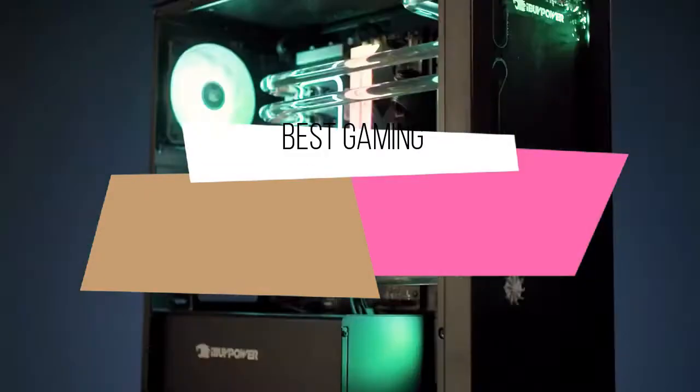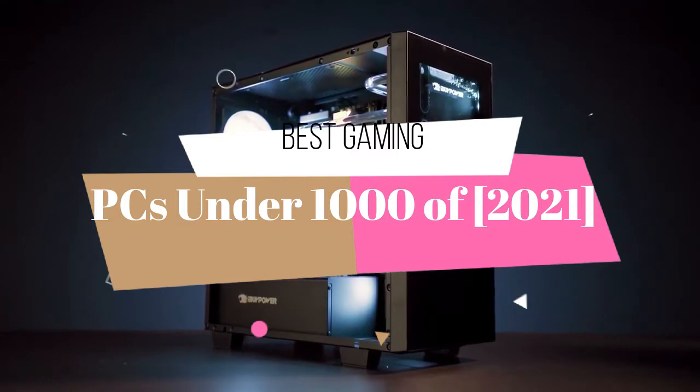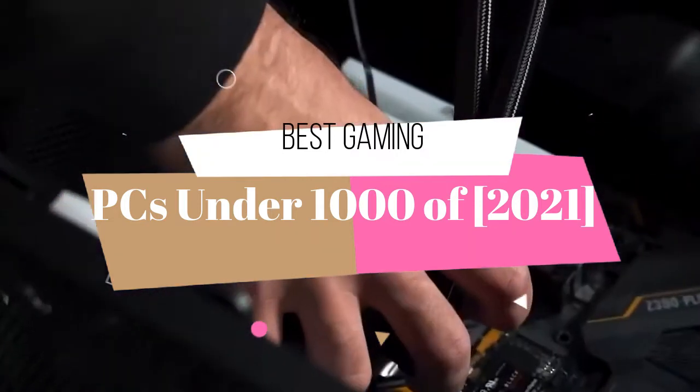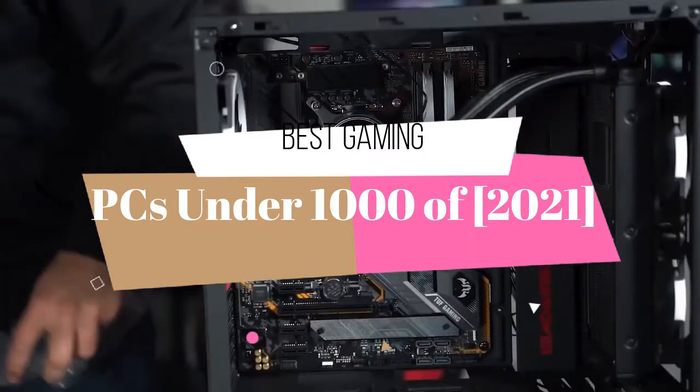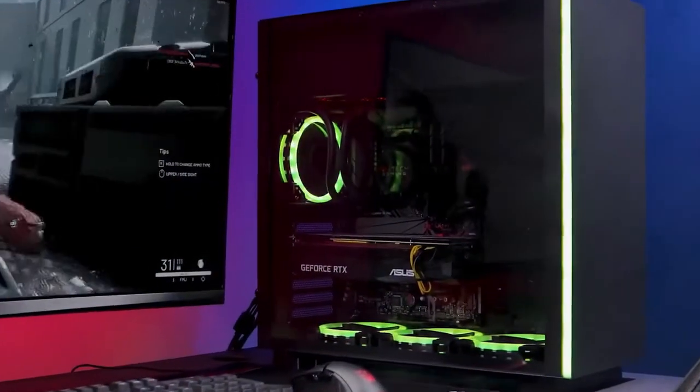Hello guys. Today's video is on the top 5 best gaming PCs under $1000 of 2021. Through extensive research and testing, I have put together a list of options that will meet the needs of different types of buyers, so whether it's price, performance, or a particular use case, we've got you covered.